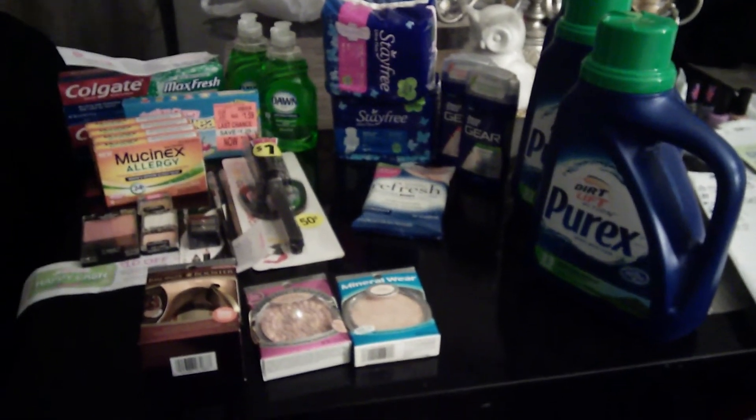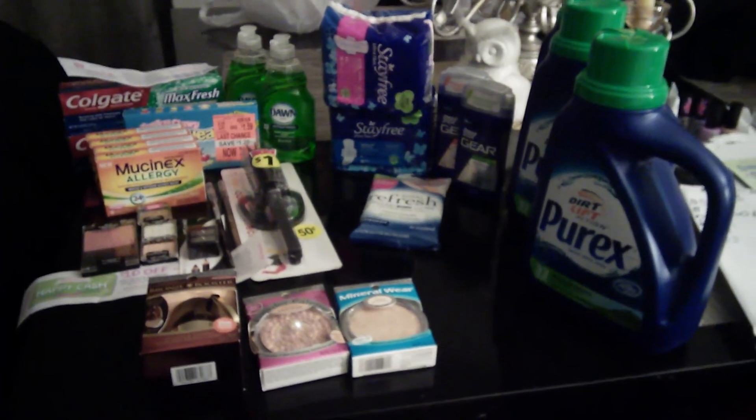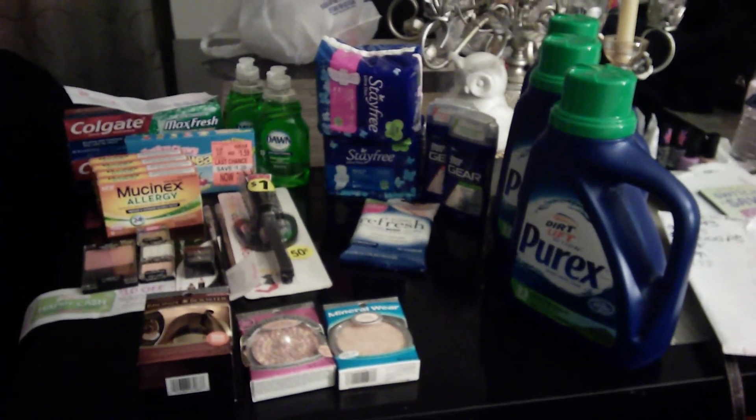You can see them on Instagram at Couponing Forever. See you next time — probably tomorrow night.